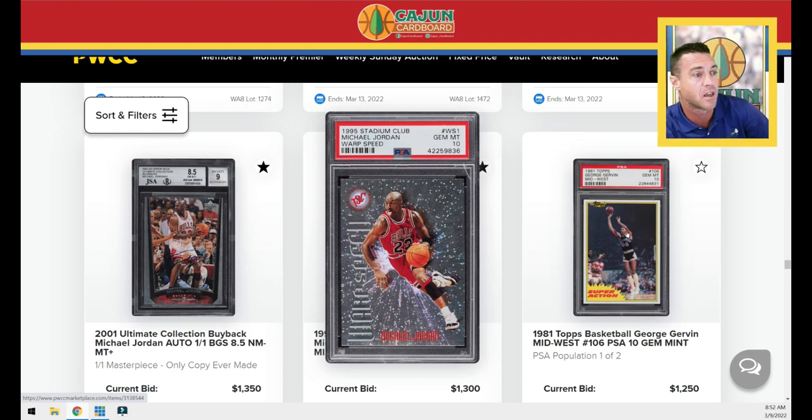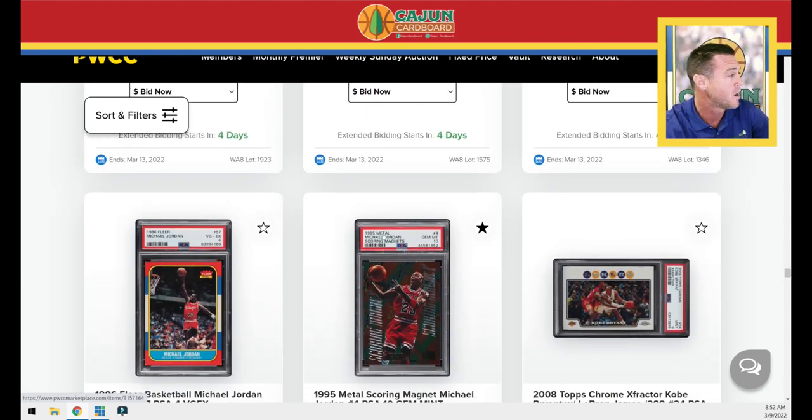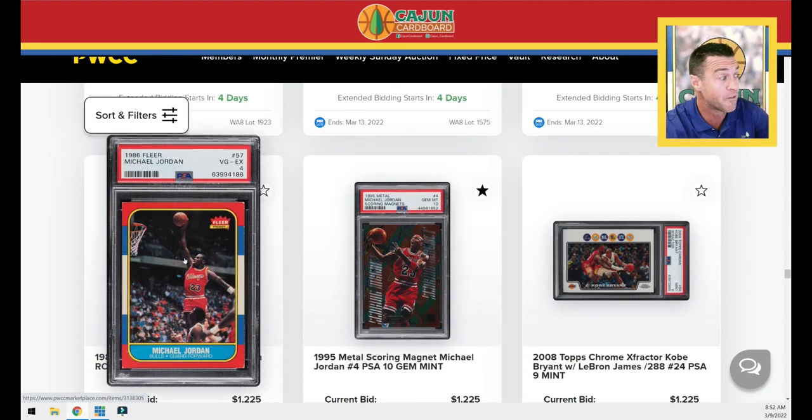1981 Topps — a lot of people out there are trying to collect this set. Good luck in PSA 10; it's super condition-sensitive, pop two for a card that wasn't that scarce. A Jordan 4 that looks really good for a four — it's got furry white corners, but centering-wise, most fours have horrific centering. This is a four with great centering, just bad corners and edges.